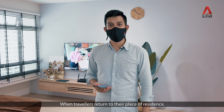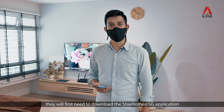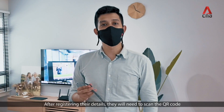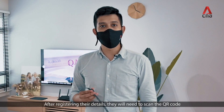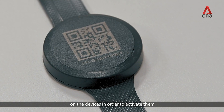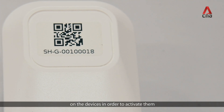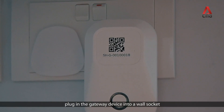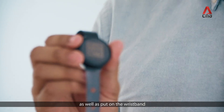When travellers return to their place of residence, they will first need to download the Stay Home SG application. After registering their details, they will need to scan the QR code on the devices in order to activate them. Once activated, they will need to plug in the gateway device into a wall socket as well as put on the wristband.